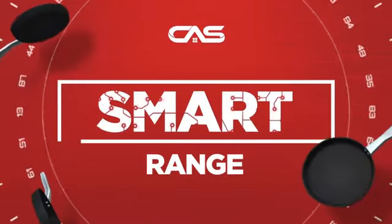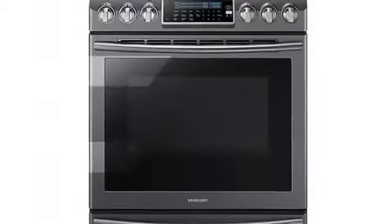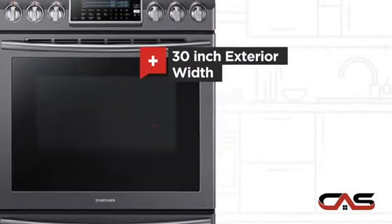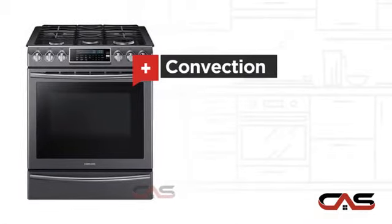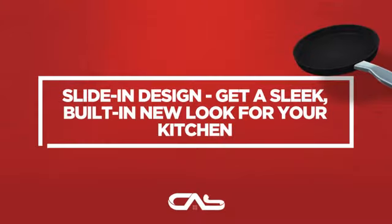Need a smart range? Try this range model from Samsung. It offers many features: spacious 30-inch design, self-cleaning, convection circulation, and five burners, and much more.